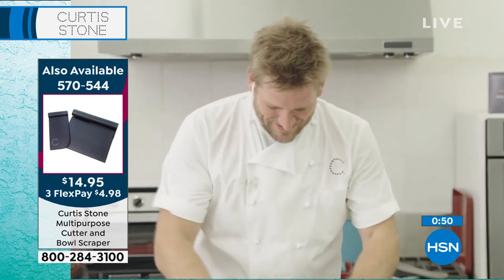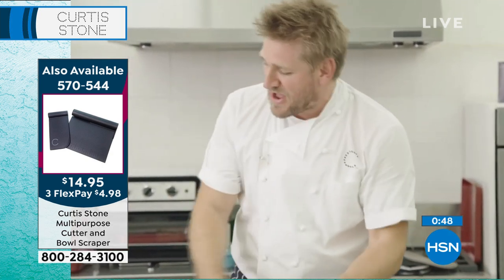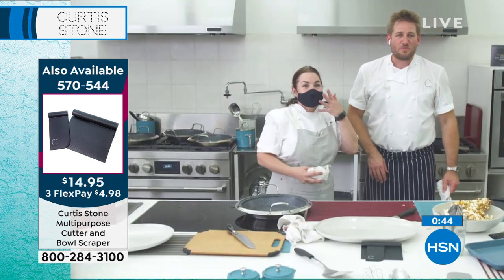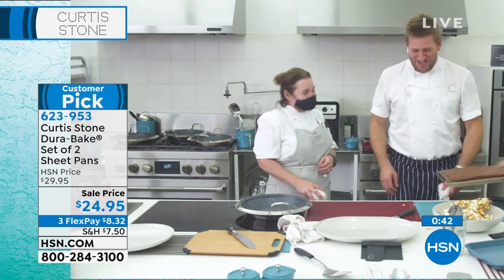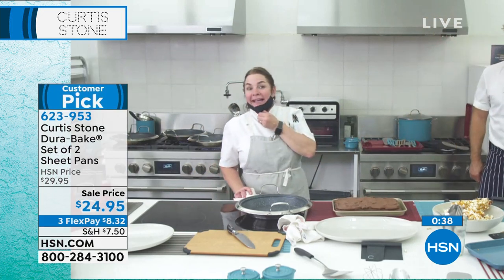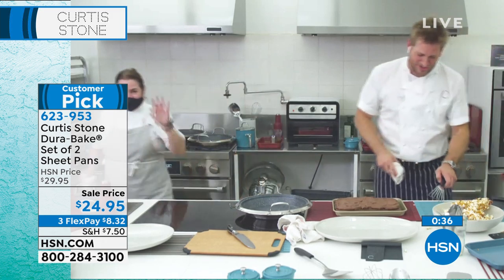Was that Rochelle that just passed by? Come on, Rochelle — they're asking for you. Hi everybody! Hi Rochelle, we miss you. She's got her mask on and we're keeping our social distance. I'm sending you kisses, Rochelle.